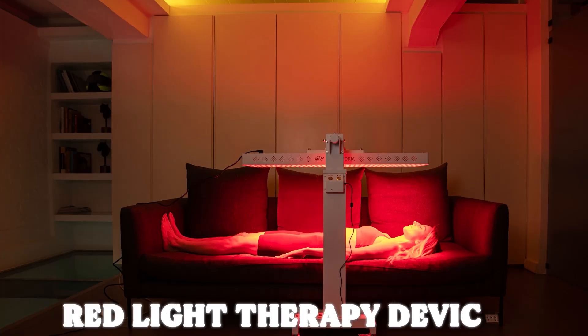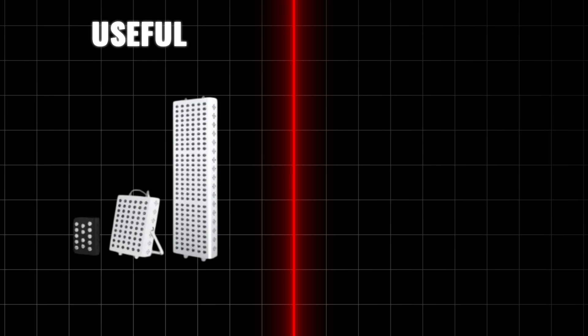Do you really need a red light therapy device? This is going to be one of my more controversial videos because I don't believe that every single person needs to own one. There are certain cases where it can be useful and certain cases where it's not needed. In this video we're going to talk about why red light therapy can be useful, and then you can figure out whether or not you actually need to get one.